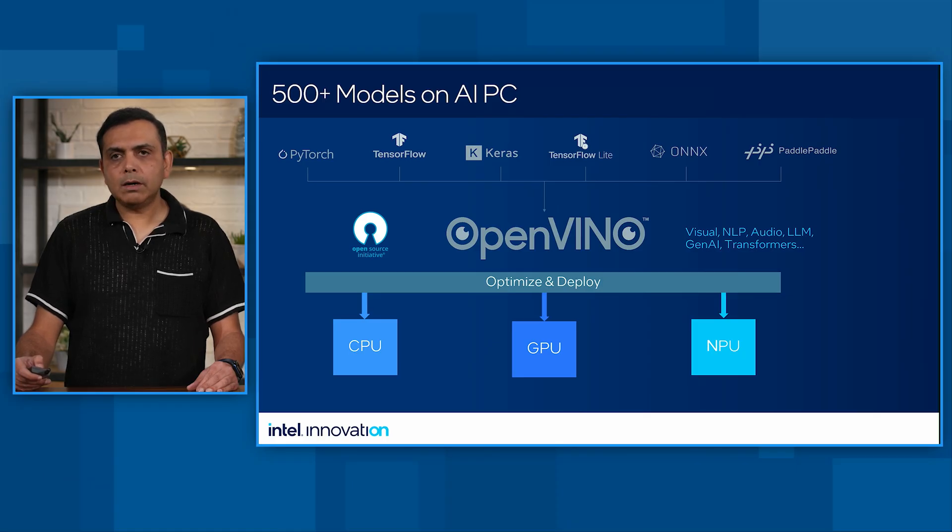Let's dive into our frameworks and tools. OpenVINO is an Intel Apache 2.0 licensed framework which supports models from PyTorch, TensorFlow, Keras, ONNX, and others. Today we have 500-plus models which are optimized and deployed on AI PC using OpenVINO. The real benefit of OpenVINO is being faster, smarter, and available everywhere. It allows developers to speed up development time, achieve resource efficiency across the three AI engines, and get ease of integration with existing APIs. It scales across devices — CPU, integrated GPU, or NPU — and supports all classes of models, including computer vision, natural language processing, LLMs, and GenAI multimodal models.